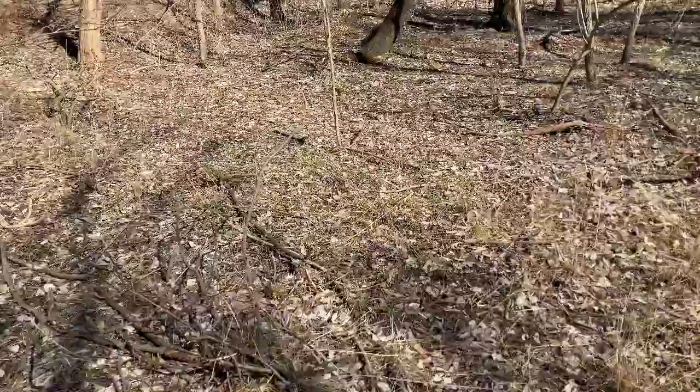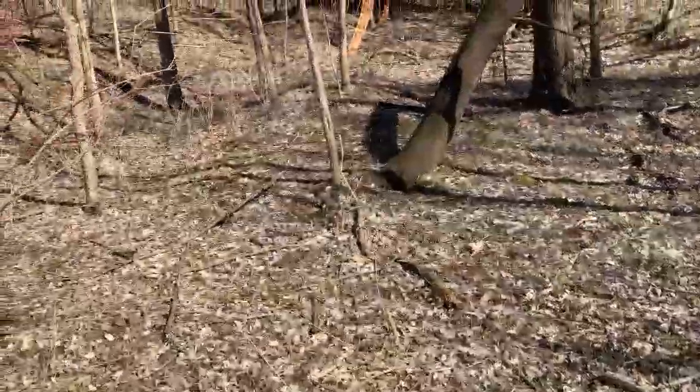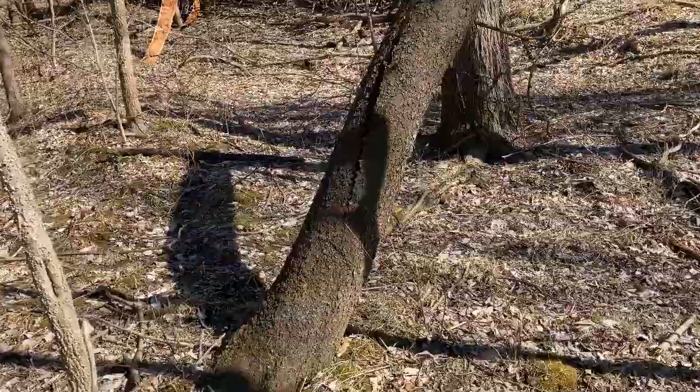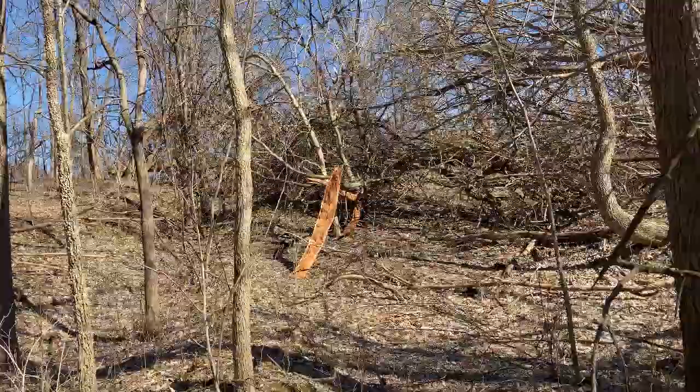It had to be a twister, but it's only a swath maybe a hundred, hundred and fifty feet wide. Really amazing. You can see that's all fresh torn up stuff there too.